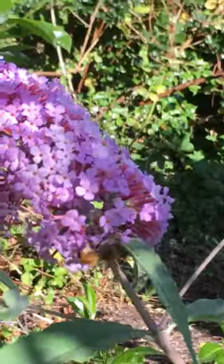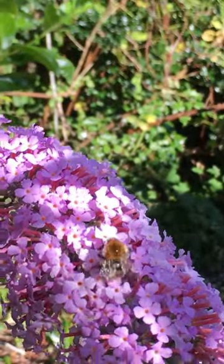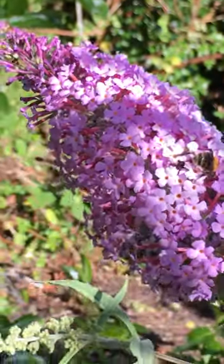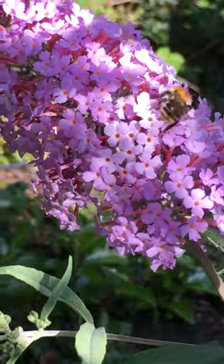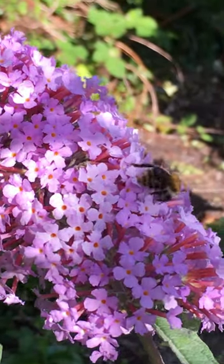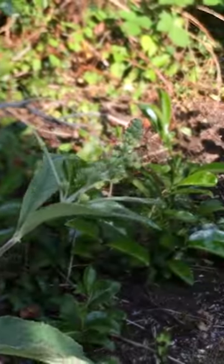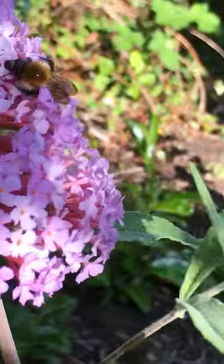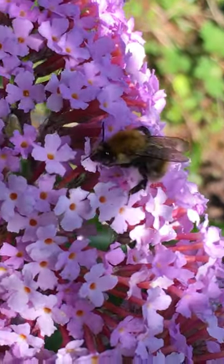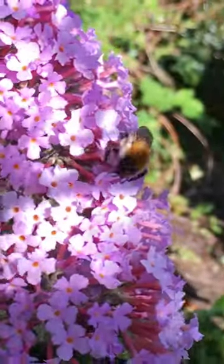Well, it's a lovely day in August, early August, and that, I think, is the Common Carder Bee, Bombus pascuorum. And the flower it's enjoying is the Baudelaire bush. And it's the sort of insect you could just watch for ages, actually. It just seems unperturbed by my presence, just really excavating and exploring this nice flower.